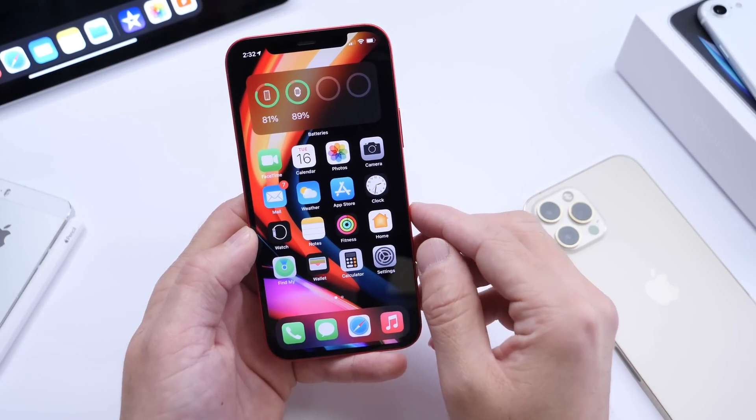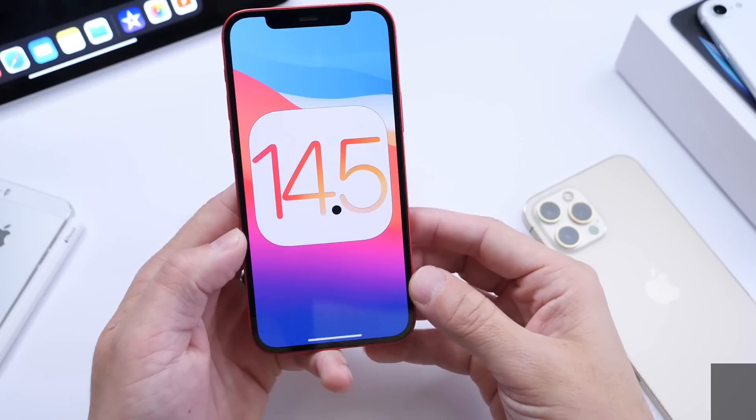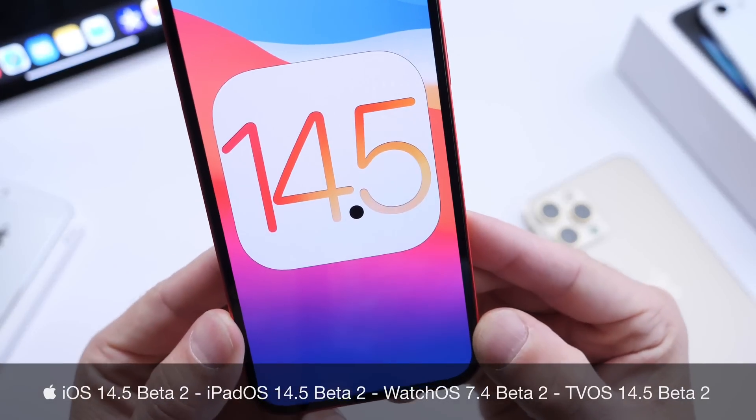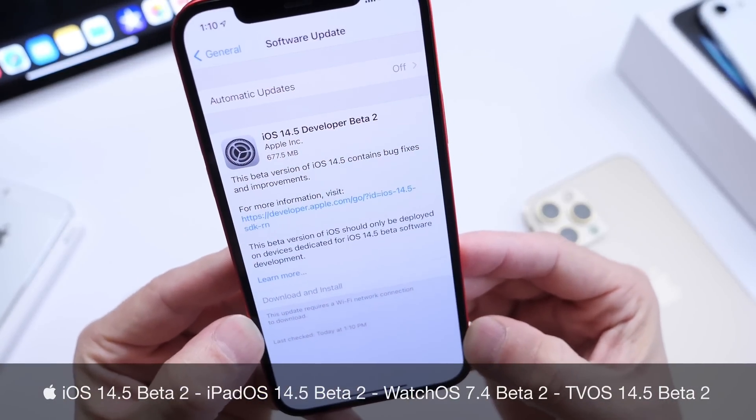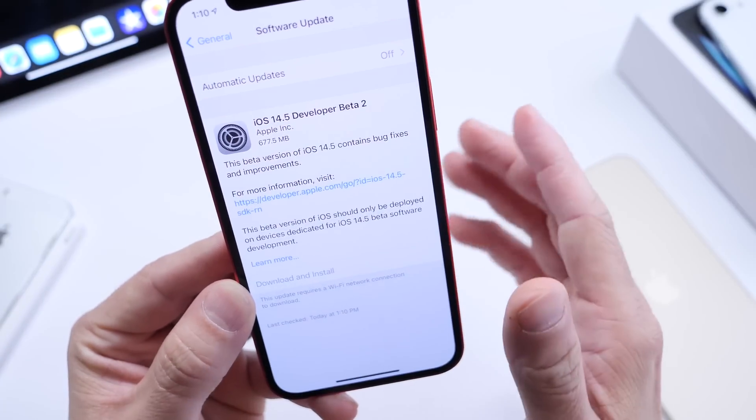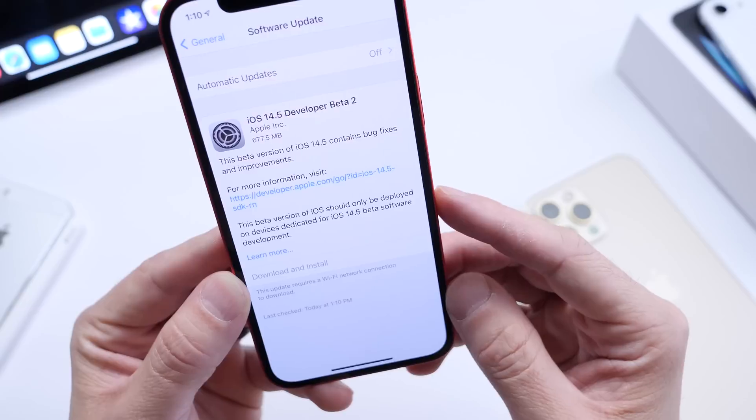Hey guys, it's Hope here. Welcome back to the channel. Today Apple has released yet another beta for iOS 14.5. iOS 14.5 developer beta 2 is now available for registered developers. Public beta testers, this is not out for you just yet.